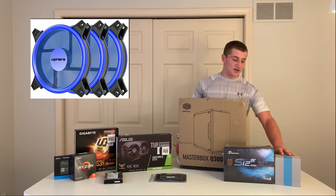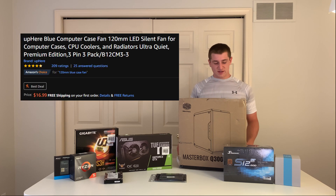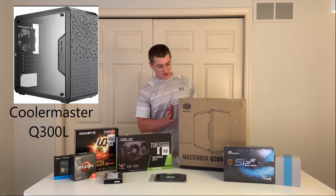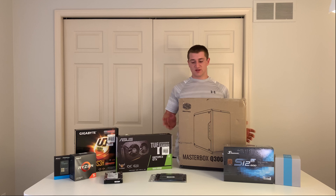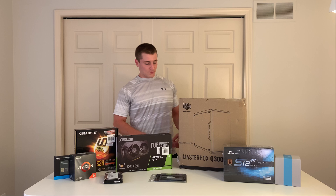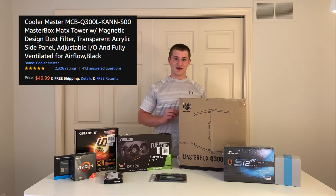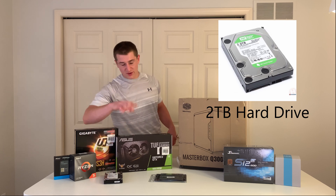We got three blue LED case fans for $17 to go with our Cooler Master MasterBox Q300L, which is a micro ATX case we got for $50.99 on Amazon. It only comes with one exhaust fan, so we did want to add case fans since airflow isn't particularly great in this case. But we had to keep it under $700, so this was our choice.